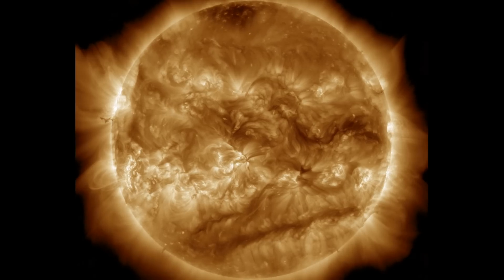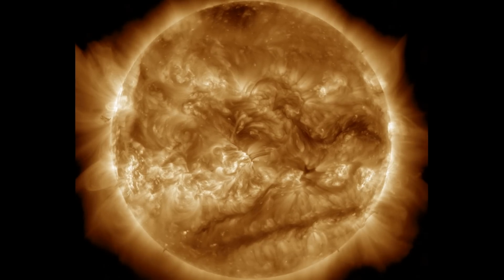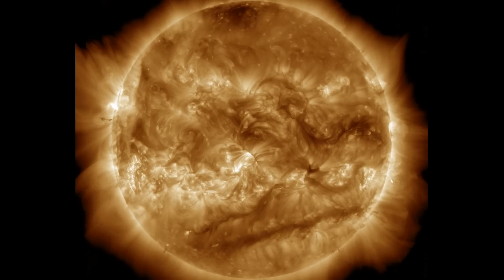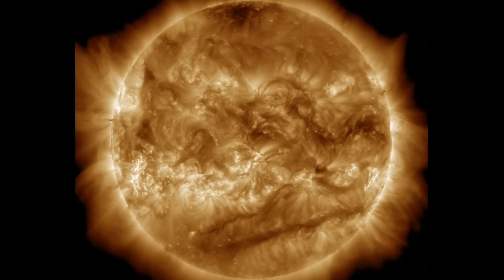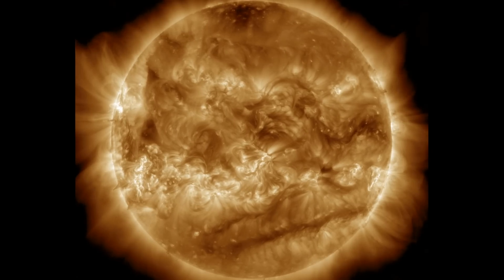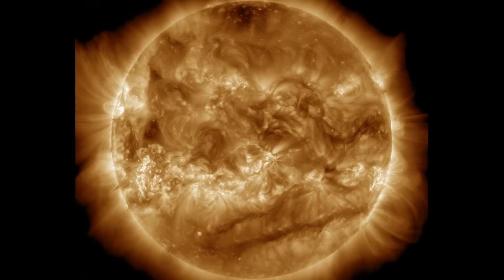Let's begin with the last 24 hours on our star. Pretty quiet. We have the massive sunspot group we began watching yesterday morning, but so far it has been calm. Solar wind and geomagnetic conditions are fairly quiet as well, so let's take a closer look at the active region of sunspots.